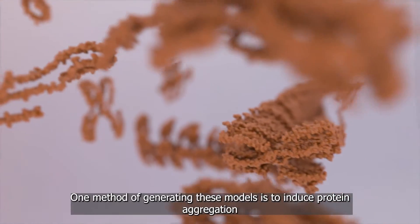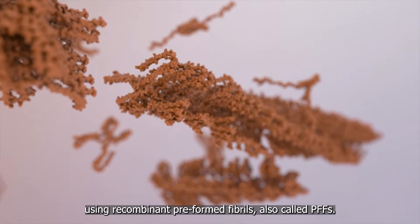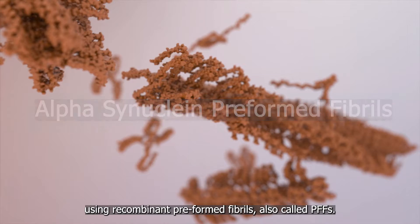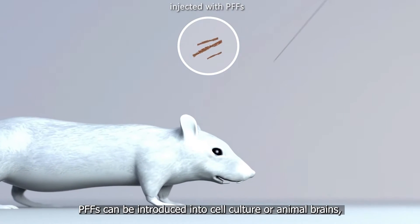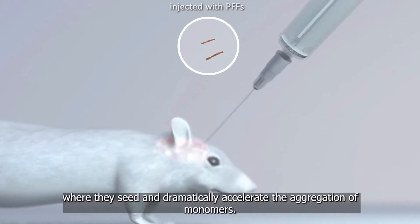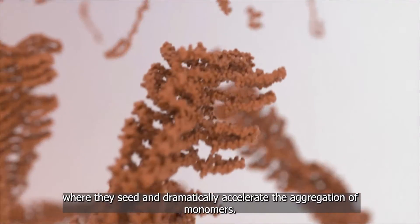One method of generating these models is to induce protein aggregation using recombinant preformed fibrils, also called PFFs. PFFs can be introduced into cell culture or animal brains, where they seed and dramatically accelerate the aggregation of monomers.